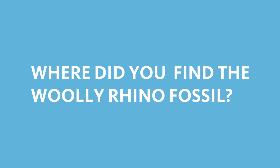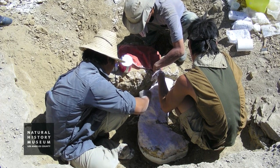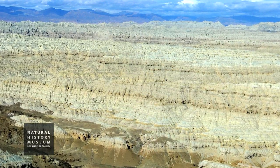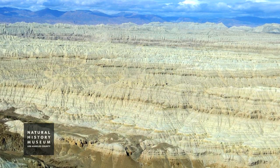My name is Xiaoming Wang. I'm a curator at the Natural History Museum of Los Angeles County. We find the fossil in a basin in southwestern Tibet called Zada Basin. It is in the extremely southwestern corner of Tibet, at the foothill of the Himalayas.